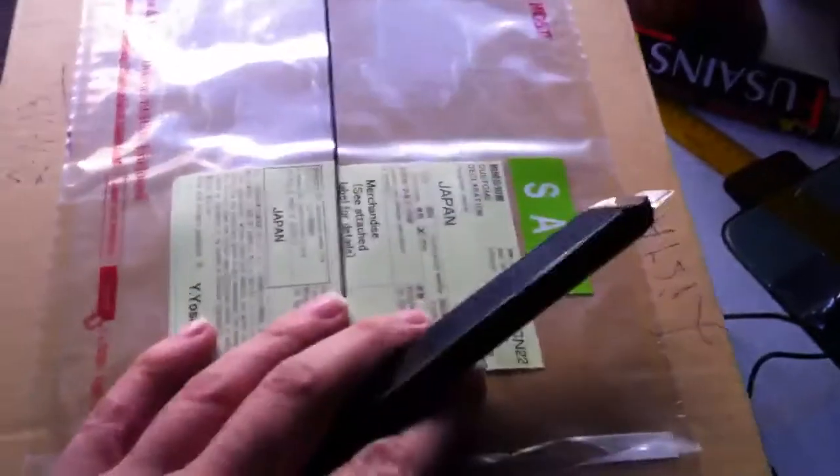Just a quick mystery unboxing. This package came from Japan and this is what I got.